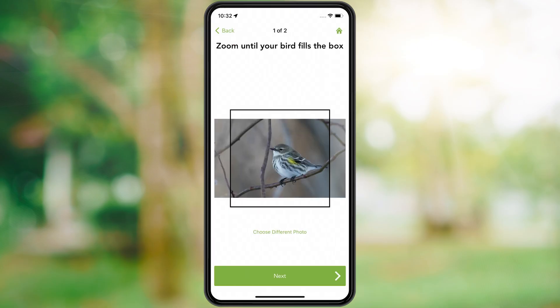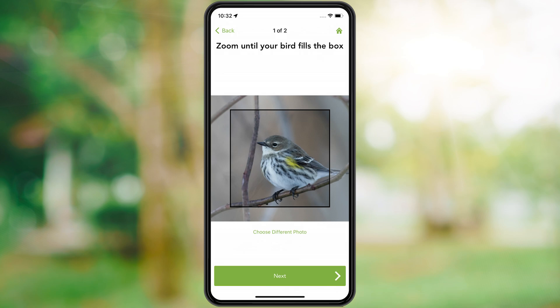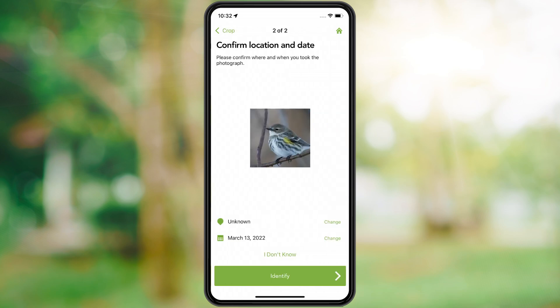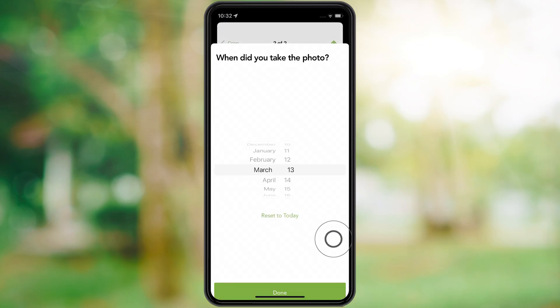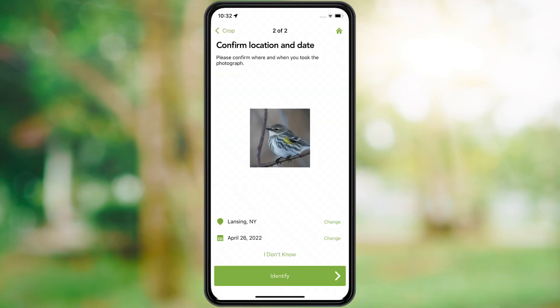Here's a photo of my mystery bird. Zoom until the bird fills the box and then tap next. Now we'll answer as many questions as we can about the photo. Tap identify to see a list of possibilities.